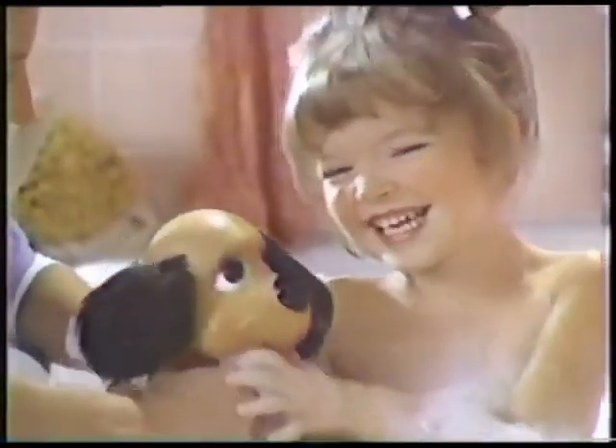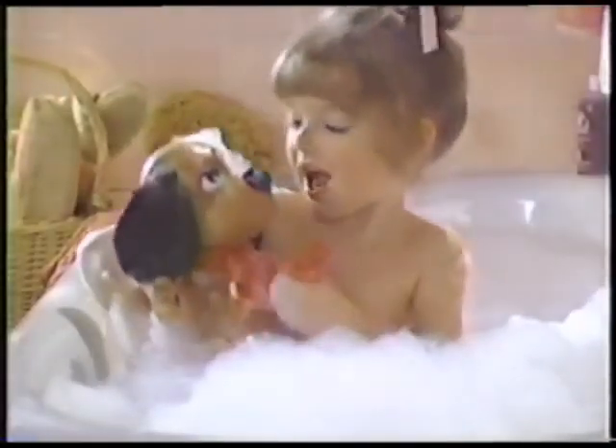Rub-a-dub doggie, soft pretty doggie. Rub-a-dub doggie, I love you.